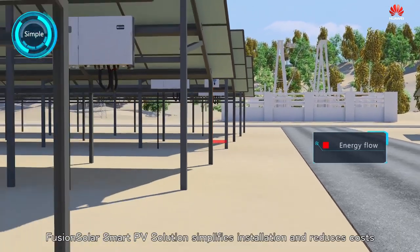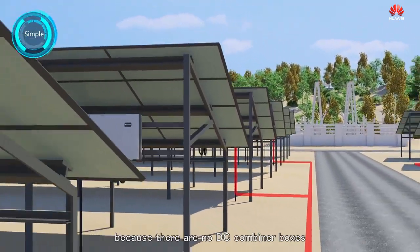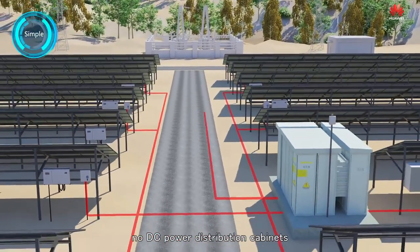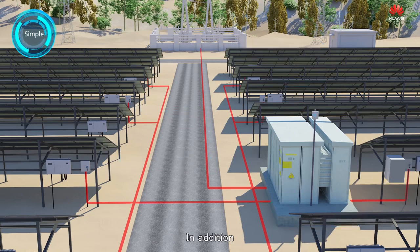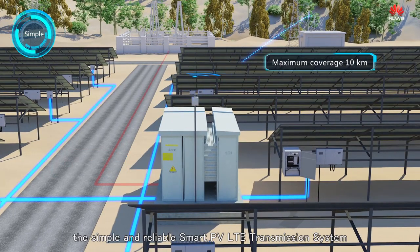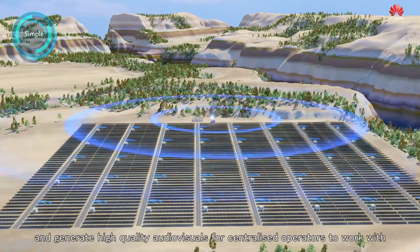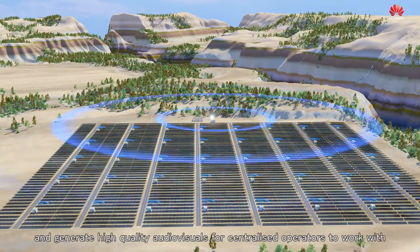FusionSolar Smart PV solution simplifies installation and reduces costs because there are no DC combiner boxes, no DC power distribution cabinets, and there is no inverter housing or container bases. In addition, by using advanced PLC and 4G wireless communication technologies, the simple and reliable smart PV LTE transmission system can rapidly and securely transmit PV plant information and generate high quality audio visuals for centralized operators to work with.